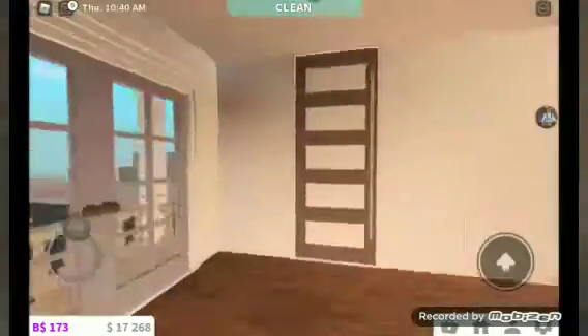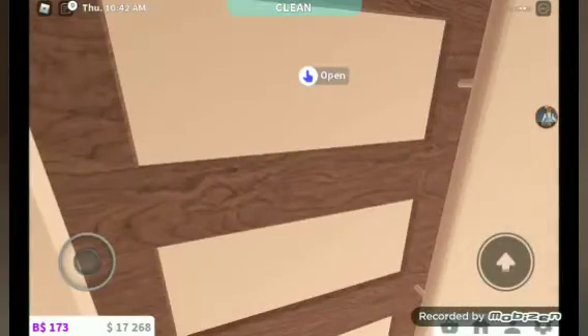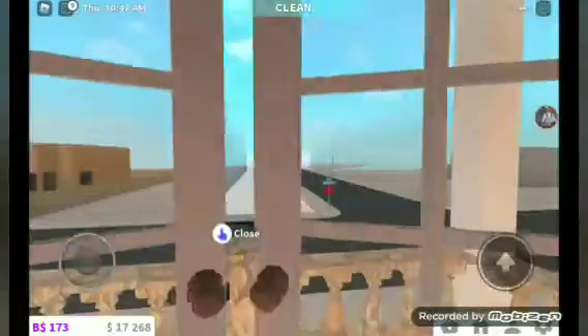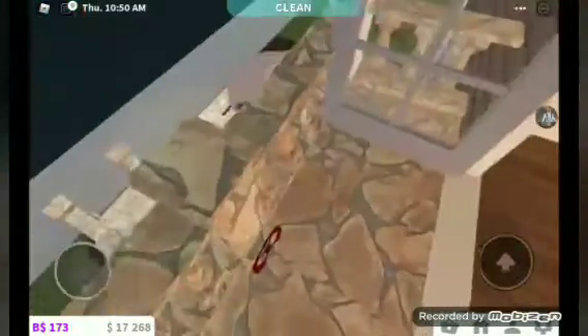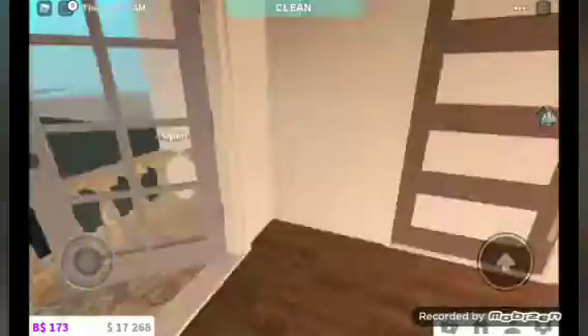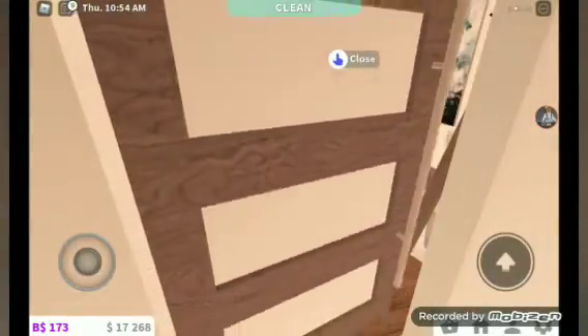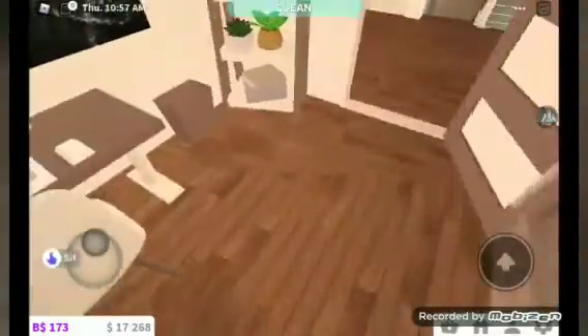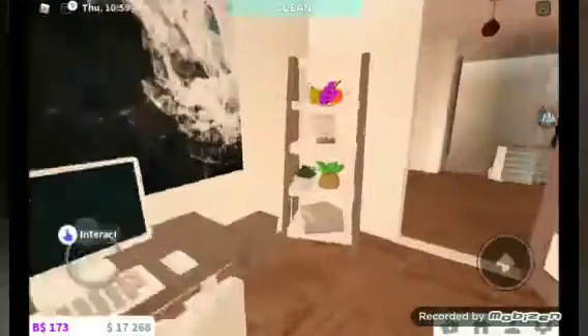Going upstairs — I don't know what that sound was, but anyway. The first thing you see up here is this small little balcony. And then you see the office. This is probably my favorite part of the house.